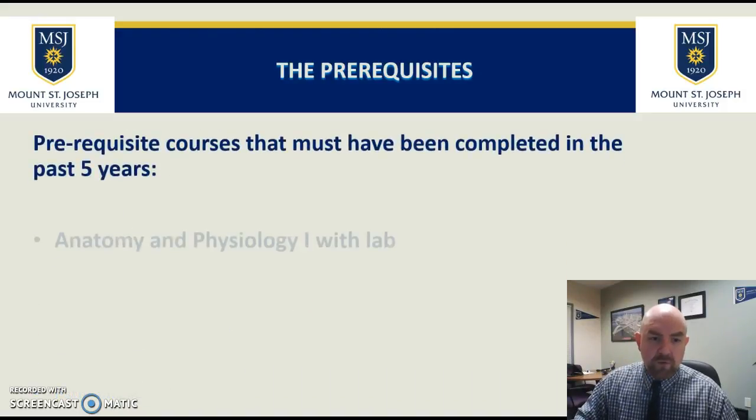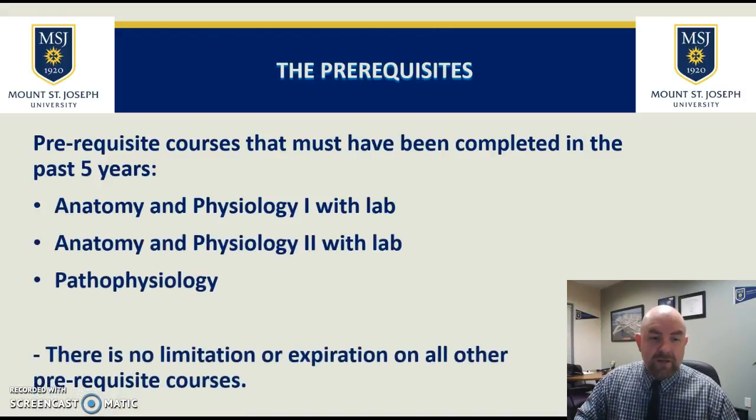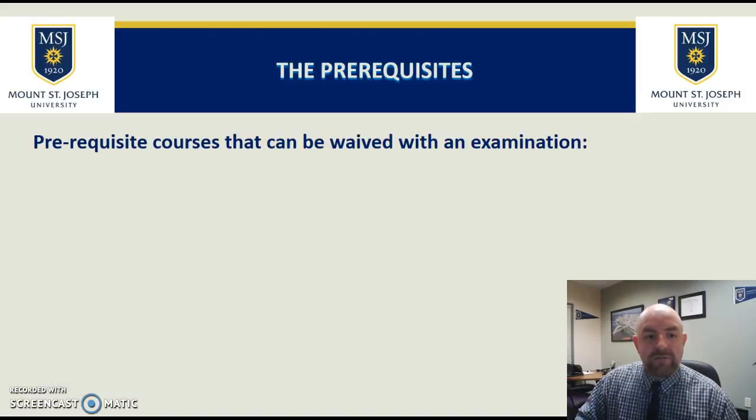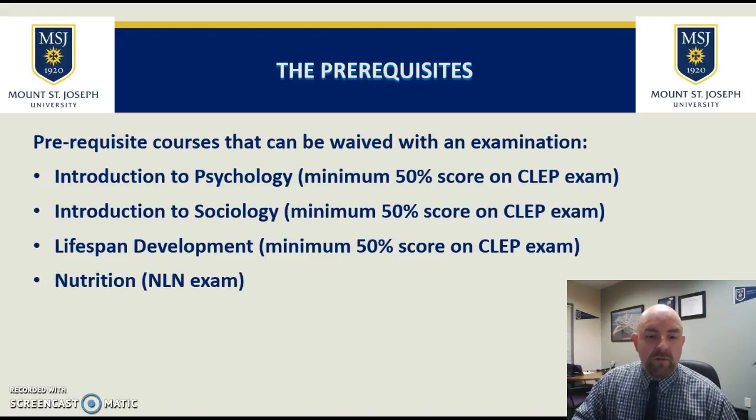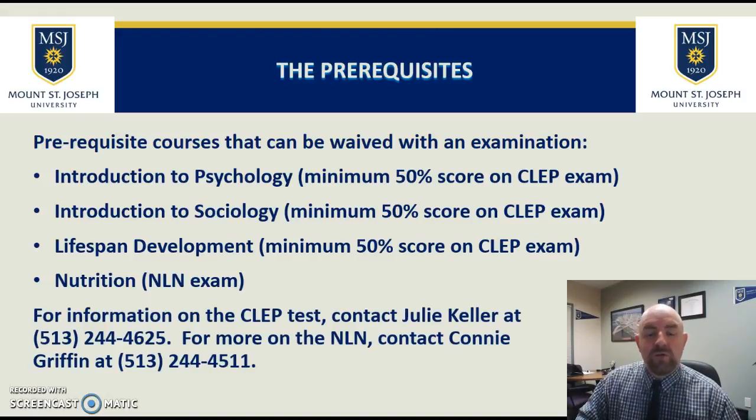Some courses expire after a certain amount of time — there are three. After five years, if you took anatomy and physiology more than five years ago, that course would be expired. Pathophysiology as well as A&P with lab, if taken more than five years ago, would also be expired. There is no expiration on all the other prerequisite courses — you could have taken Introduction to Psychology 30 or 40 years ago and that's totally fine. For Psychology, Sociology, and Lifespan Development, you can take a CLEP test — a multiple choice waiver test — and scoring 50% would waive you out of those courses.